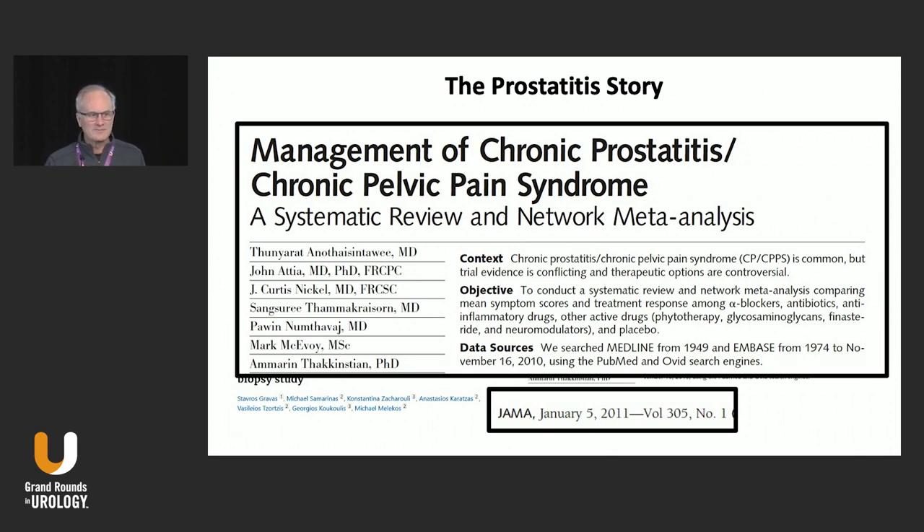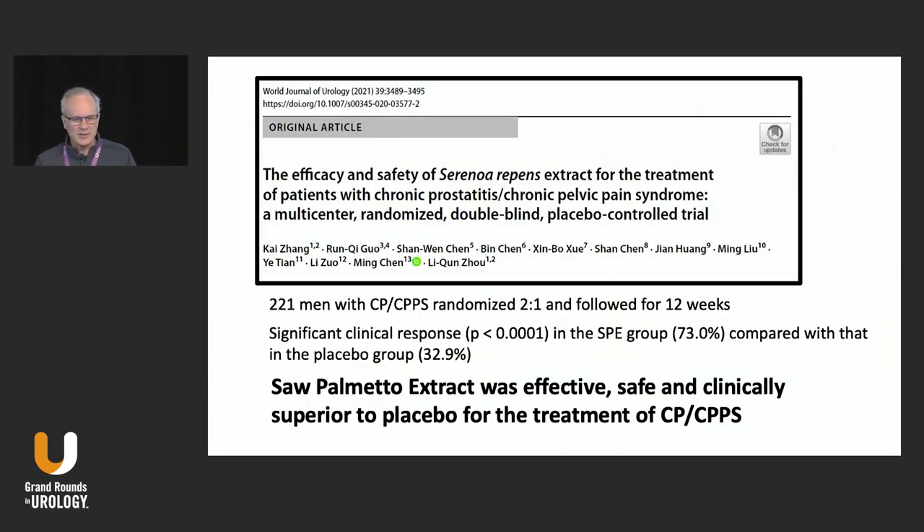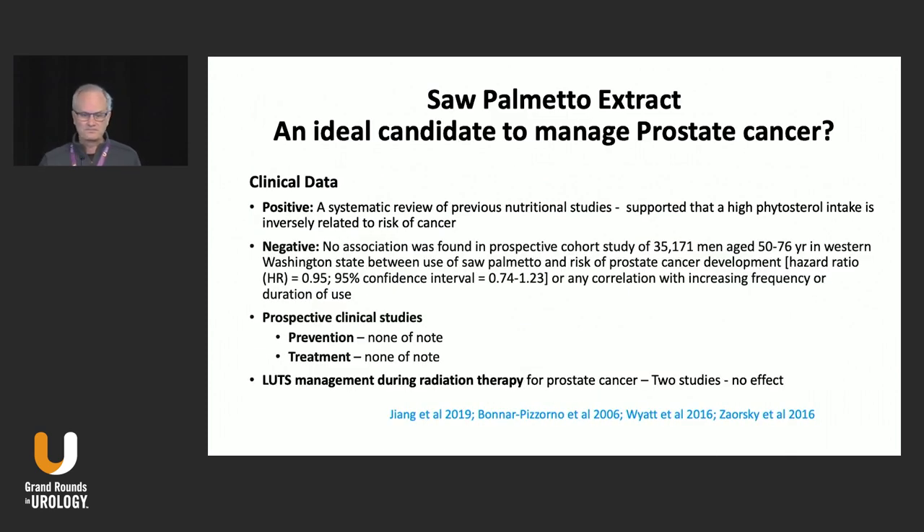The jury was still out until late last year. This particular trial was one of the first very good trials looking at the safety of Serenoa repens, or Saw Palmetto extract, in chronic non-bacterial prostatitis or chronic pelvic pain syndrome. The clinical response was very good compared to the placebo response. It appears to be effective, safe, and clinically superior to placebo.